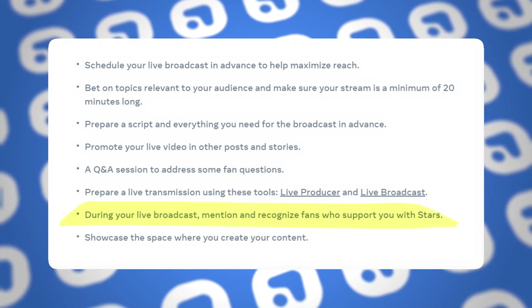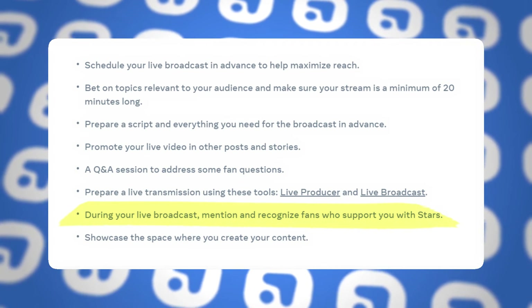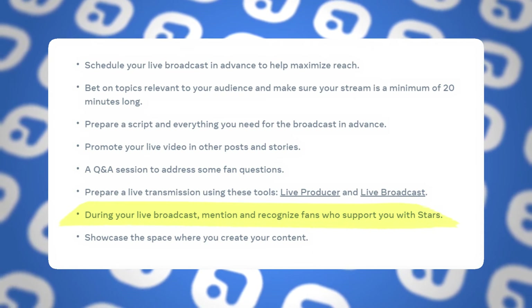During your live, make sure — and this one is huge — to mention and appreciate the people you know show up for your content all the time: your core people, the ones who like all your content, comment, share your stuff, and show up to all your lives. Make sure they feel appreciated. This is going to make them keep coming back and also make them massive brand advocates for you and your page. Take the time to really appreciate the people that make it all possible for you to do what you love.